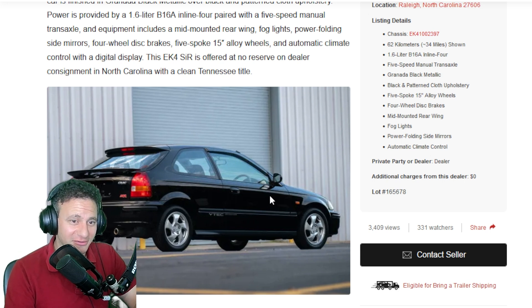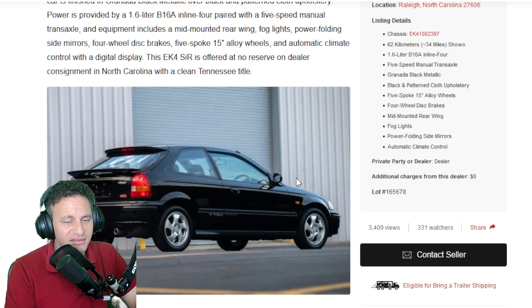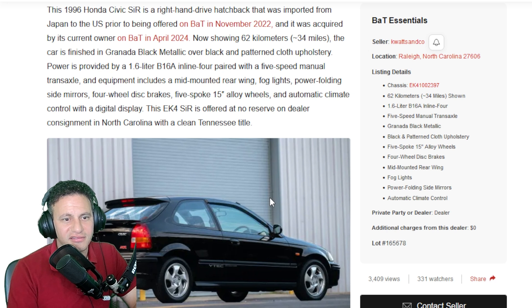Some people get used to it. The B16A is a great engine. These cars used to be competitively fast and reasonably priced quick vehicles. Nowadays they're just a relic from the past that you drive for the feel — how the car makes you feel.